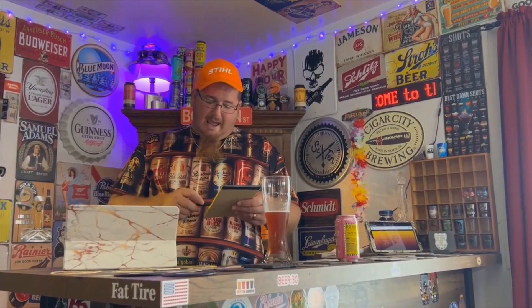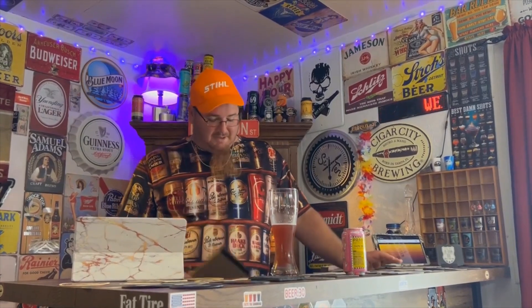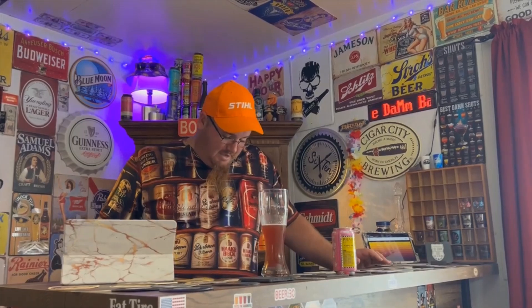Beer Advocate gives it out of 241 reviews an average of 3.78 on their one-through-five scale, which on their one-through-100 scale is an 85. Untapped with over 43,900 reviews gives it a 3.74 — that's pretty damn good for Untapped. Anything above 3.5 on Untapped is good in my book, since 3.5 seems to be the average for everything on that platform.